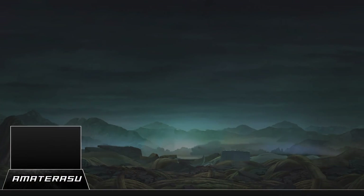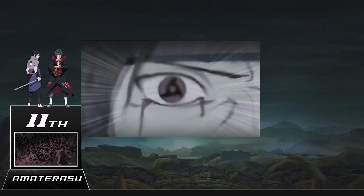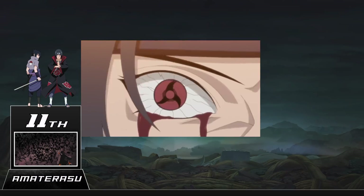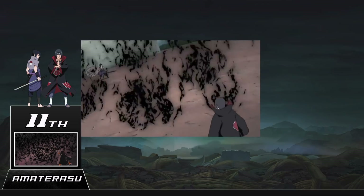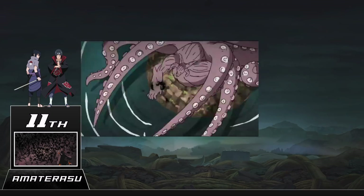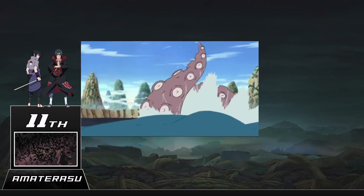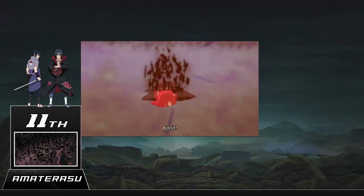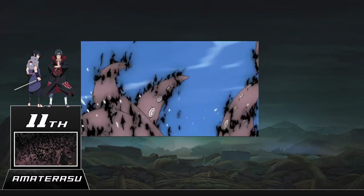Number 11: Amaterasu. By far the strongest fire style jutsu in the entire series, and definitely the coolest looking. This dojutsu-based ninjutsu shoots black flames at anything the user looks at, and this fire cannot be put out by any water jutsu. In fact it will not stop burning until whatever it's on is completely vaporized. The only way to put those flames out is if the user purposefully extinguishes them, or the opponent has a Rinnegan or Karma to absorb it. Otherwise it's an instant game over — the only way Jiraiya, one of the three legendary Sannin, dealt with it was sealing it away.